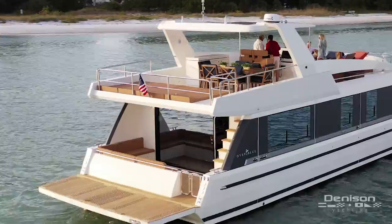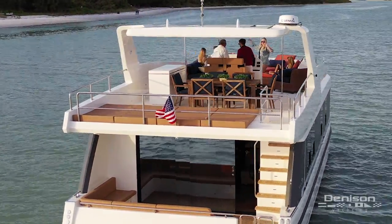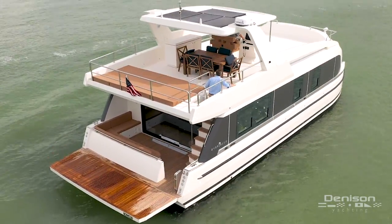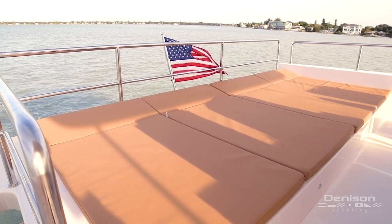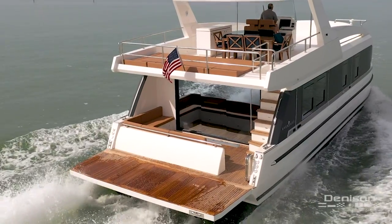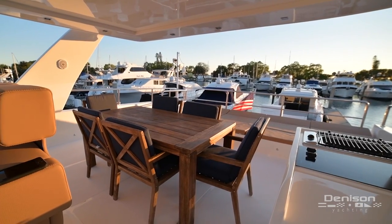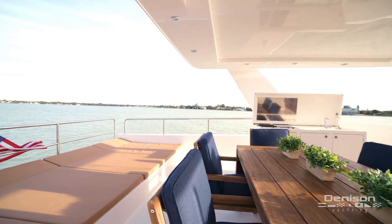From here, we'll leave the lower deck and explore her expansive flybridge. Taking the staircase up, we step into the aft section of the flybridge. All the way aft is a large sun pad area with wide open space for putting furniture or folding chairs. As we step forward under the flybridge ceiling, you'll find space for a large dining table and open seating.